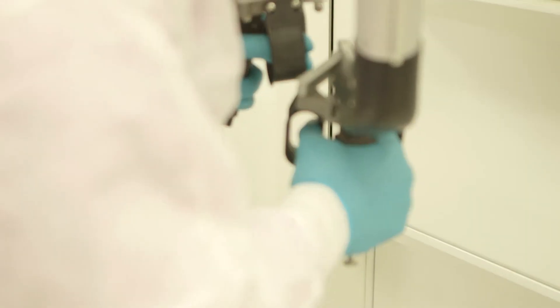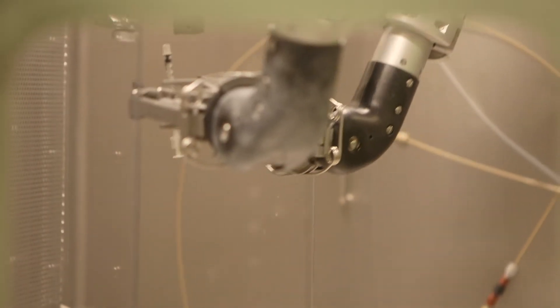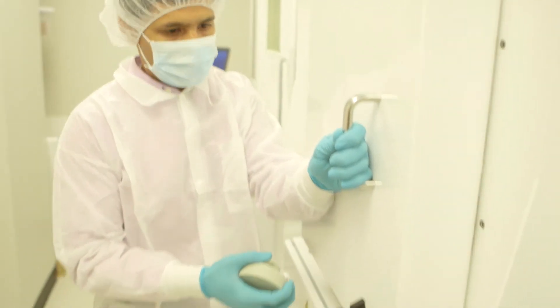We work very closely with PetNet Pharmacy — they are right next to our radiochemistry lab. The presence of PetNet on campus really helps us to get reliable radioisotopes, especially the short-lived isotopes C-11 and F-18, and also to troubleshoot some of our equipment.